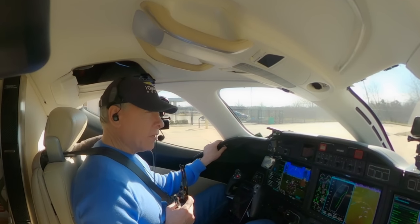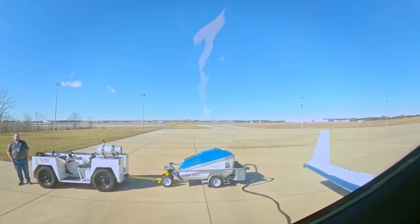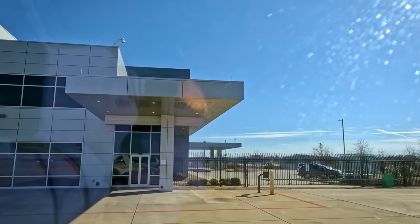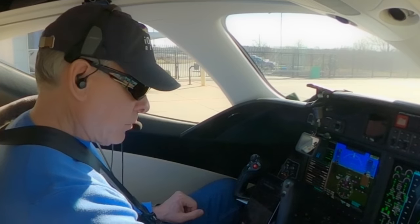Which runway will I be assigned? You're at Honda, correct? At the service center, yes. I expect runway two three left. Two three left — thank you. I have that set. Departure, runway two three left.